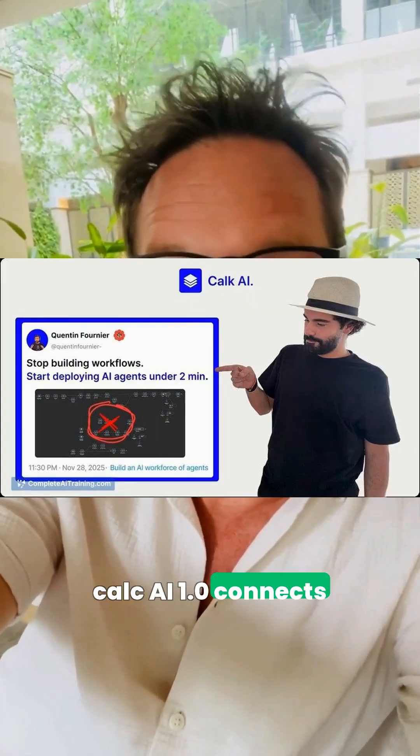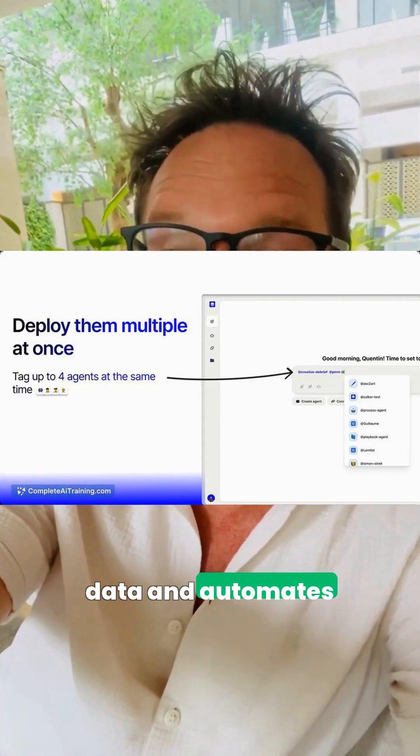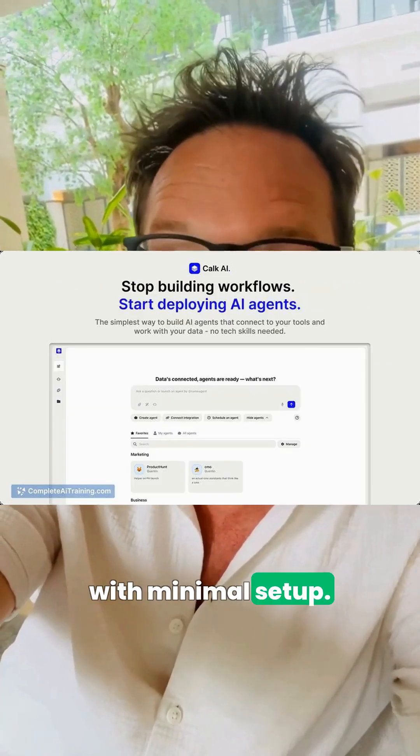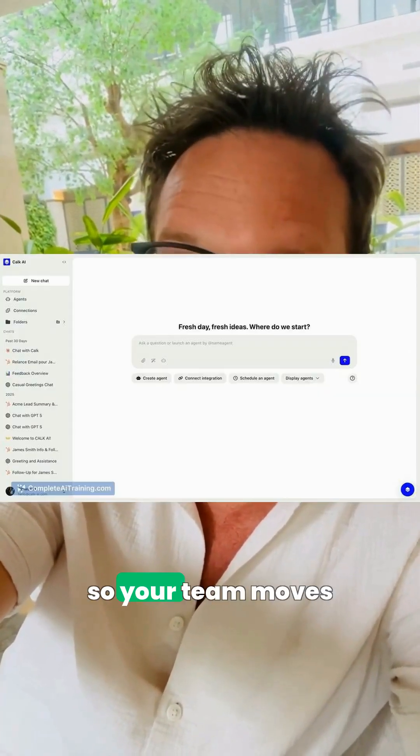Keeping that momentum, Calc AI 1.0 connects your tools to your data and automates reporting, cleaning, writing, and updates with minimal setup — no workflows required, so your team moves faster.